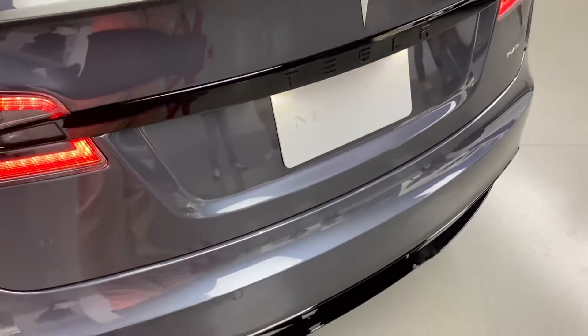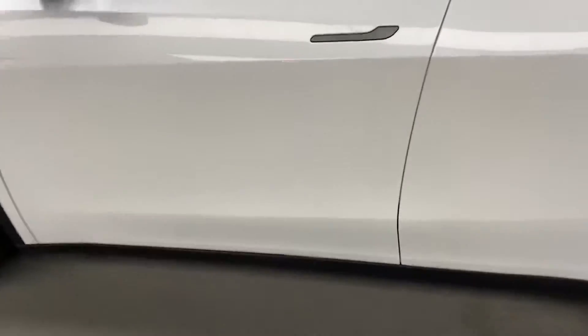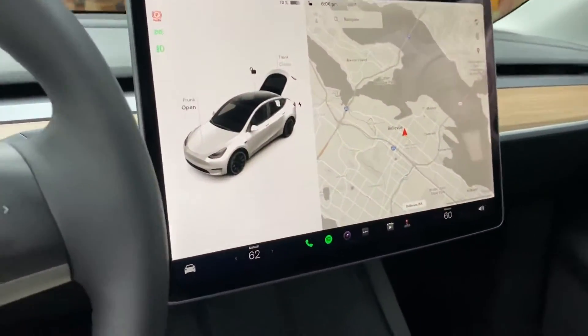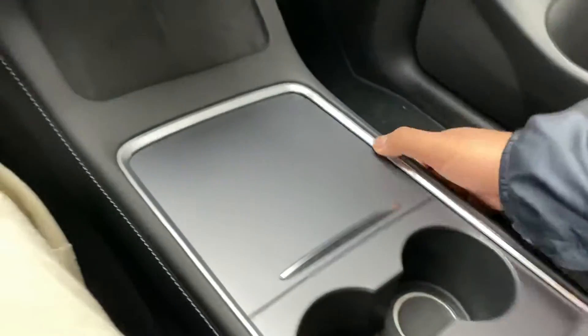Oh, this — I think this is the X or something. This thing is massive, look at that guys. They're the same.